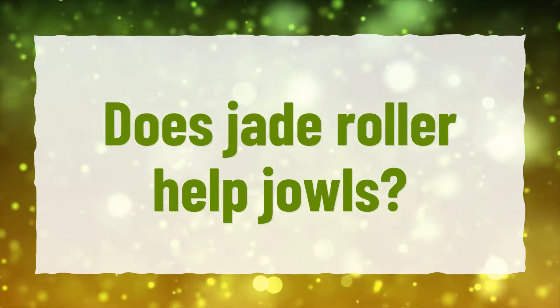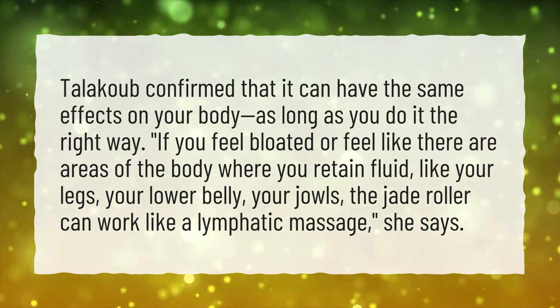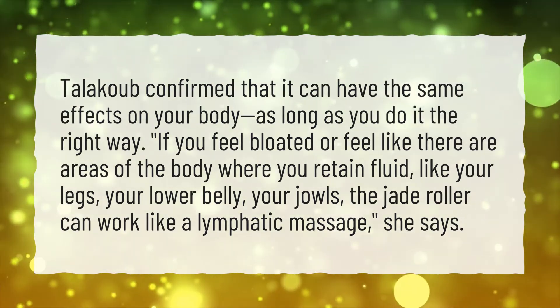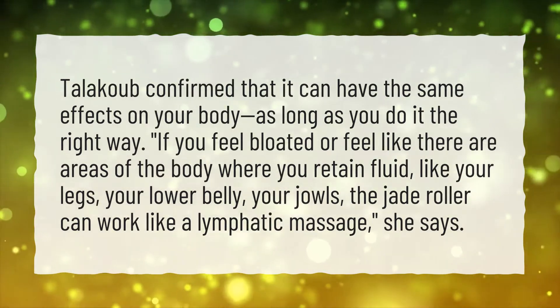Does jade roller help jowls? Talakub confirmed that it can have the same effects on your body, as long as you do it the right way. If you feel bloated or feel like there are areas of the body where you retain fluid, like your legs, your lower belly, your jowls, the jade roller can work like a lymphatic massage, she says.